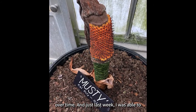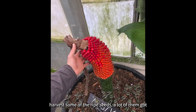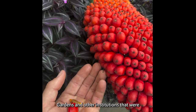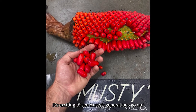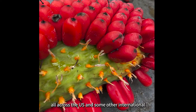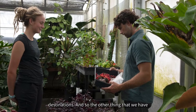Just last week, I was able to harvest some of the ripe seeds. A lot of them got sent out to different universities, some botanic gardens, and other institutions that were interested in growing this rare corpse flower. It's exciting to see musty's generations go out all across the US and some other international destinations.